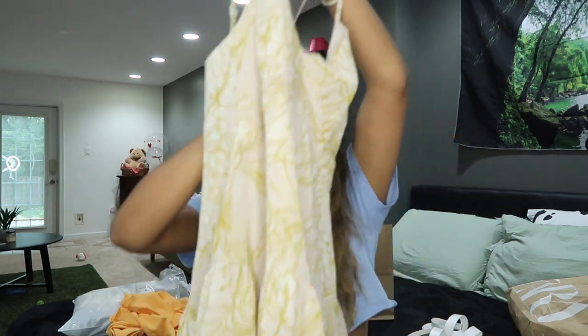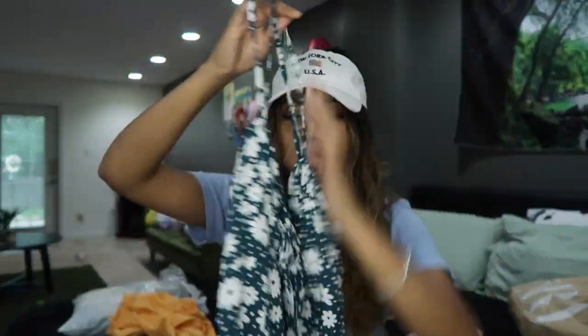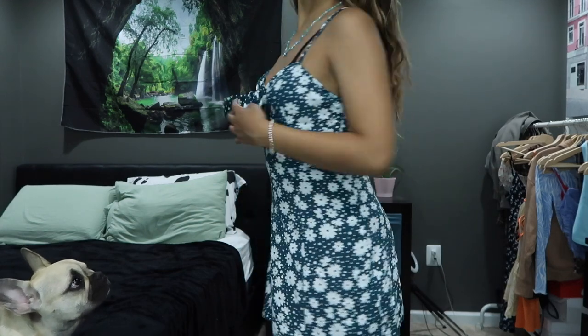I got the cutest dresses from Forever 21. They have so many dresses — I can't really call them slip dresses but almost. The first dress I got is dark green with little white flowers and has a little bow in the center. I wish it was a bit longer — I've been wanting midi dresses — but it's so cute, I love this dress.